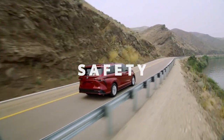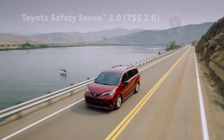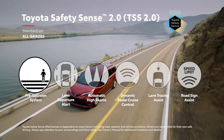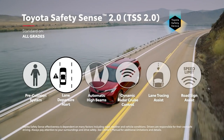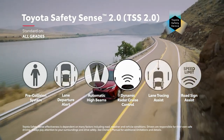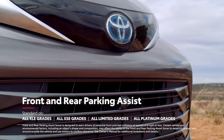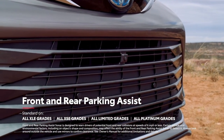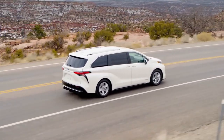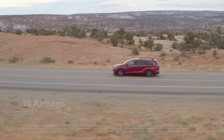Toyota has always considered safety a priority, so it's no surprise that Sienna shields its riders with cutting-edge safety technology. This begins with Toyota Safety Sense 2.0 — a suite of active safety features that come standard on all grades — including Pre-Collision System, Lane Departure Alert, Automatic High Beams, Dynamic Radar Cruise Control, Lane Tracing Assist, and Road Sign Assist. The available Front and Rear Parking Assist Sonar makes it easy to pull into a tight spot, while the new Rear Seat Reminder feature reminds drivers to stay mindful of little passengers and pets. Sienna also features Toyota's signature Star Safety System, as well as 10 airbags throughout the cabin.